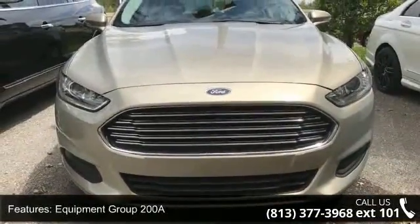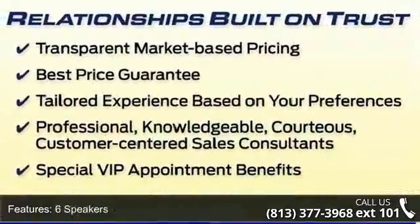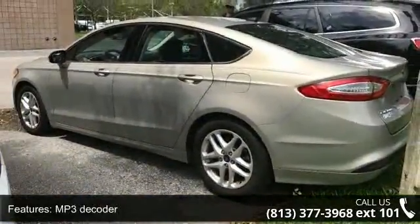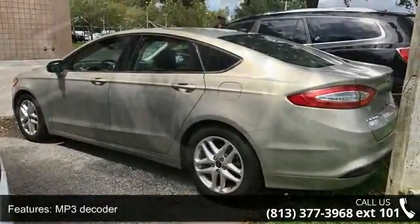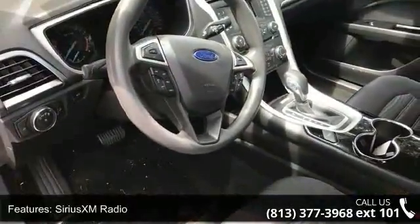Some of the top features included with this vehicle are Equipment Group 200A, 6 speakers, MV3 decoder, Sirius XM radio, sync communications and entertainment system, air conditioning, rear window defroster, power driver seat, power steering and power windows.